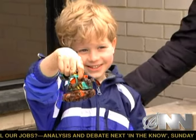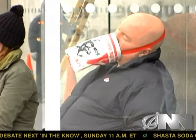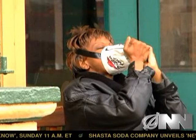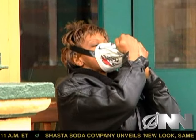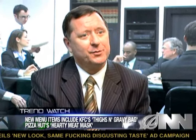Yum Brands says it envisions a future when feed bags will be the standard form of eating in America. We're always looking for more efficient ways to get our food products into our customers' gaping maws. And it's fun — you can have breakfast, lunch, dinner, and dessert all simultaneously in one feed sack strapped to your face.